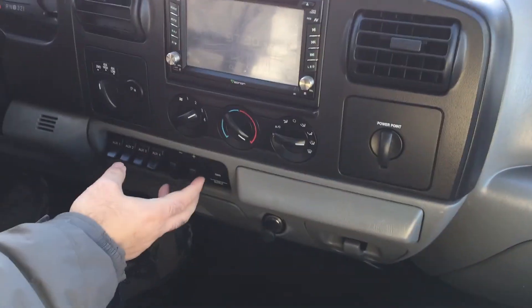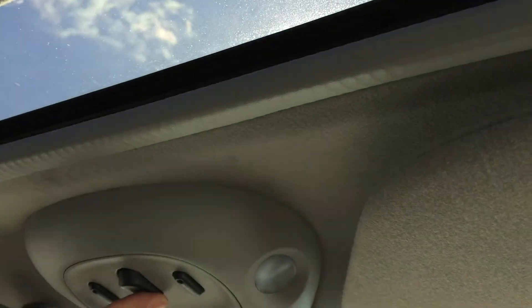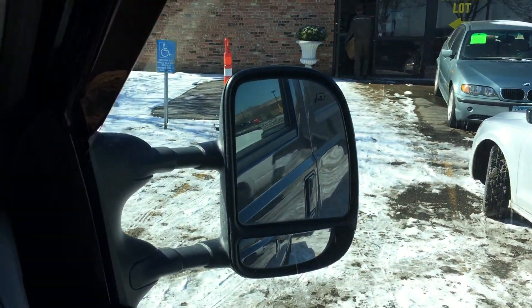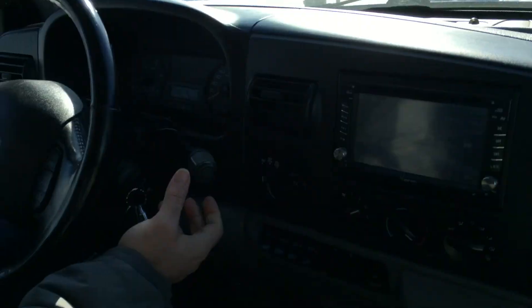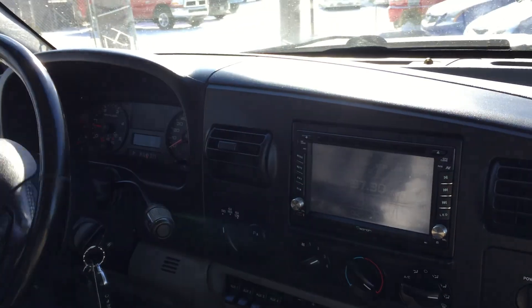We've got the heat blasting — that works. Trailer brake controller, cup holders here. Overhead we've got a power moonroof — that works. All the windows work. Transmission goes from gear to gear without any delays or hard kicks. Let's take you guys on a quick test drive.